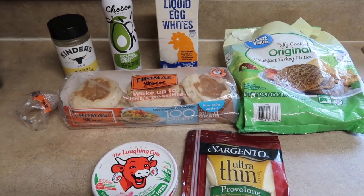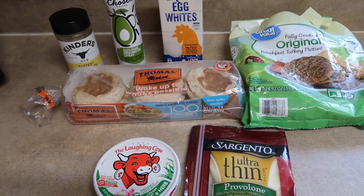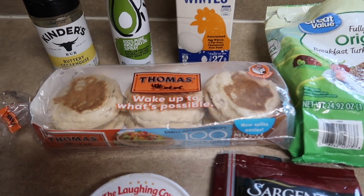First up is the breakfast sandwich — nothing groundbreaking here guys, super simple and easy. Just making a quick English muffin breakfast sandwich, it's gonna come together super easy, and you can throw whatever you want on it.